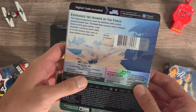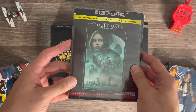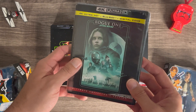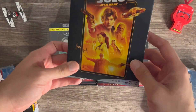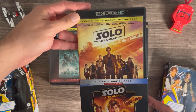Then they went into the spin-off stuff with the Star Wars Story films. They dropped Rogue One — I really loved it, thought it was awesome. Recently got this one in 4K when it went on sale; it was one of the harder ones to come by on sale. And then Solo — I got it without the slip, so I had to get the regular Blu-ray slip for the 4K edition.